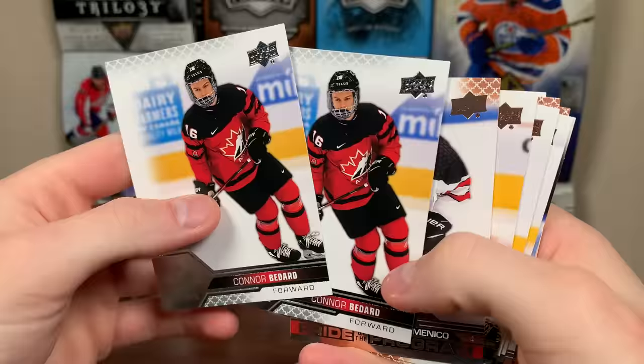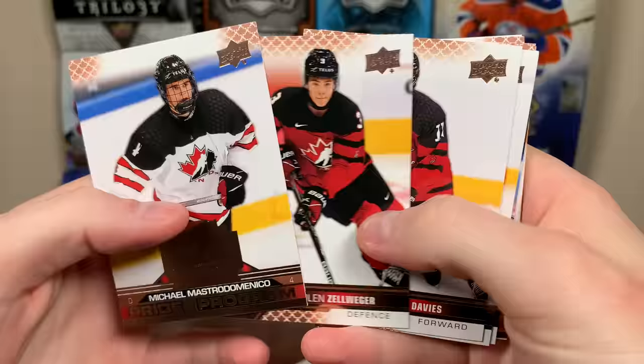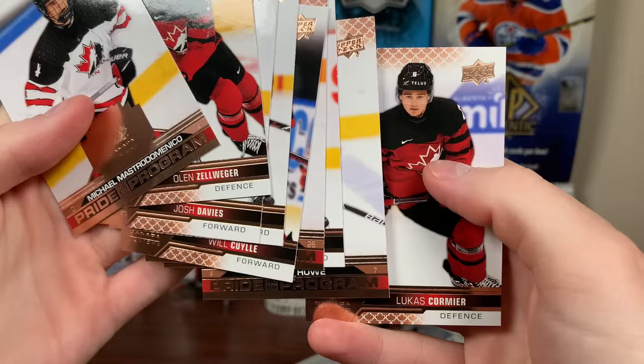So yeah guys, there's three blasters of 2022 Canada Juniors Hockey. All in all, that was a largely bare break. We got two Bedard base cards, which definitely won't hold value — probably have decent value now. We got some Rose Golds with decent names, but we didn't get Bedard on a Rose Gold or some of the larger guys like Wright or Fantilli. If you open a couple of these it wouldn't be too bad, but I would not recommend getting a bunch. Stay tuned for more breaks to come, thanks for watching, I'll see you later.